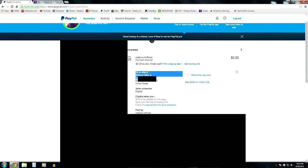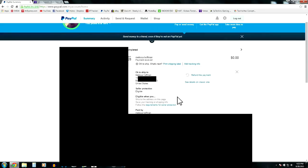It says 'Seller Protection Eligible — ship to the address on this page' and to save your tracking number. You must ship to the address listed on the PayPal transaction — if you don't, you're not covered. That's really all for this video: don't send as friends and family, and make sure your address is right. Peace out.